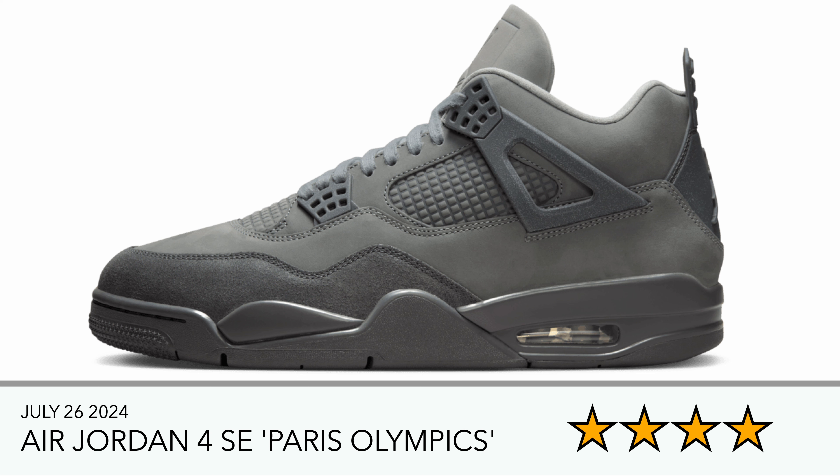It kind of looks like a Jordan 4 Craft to me. It hasn't got the classic netting, I'm not a fan of the cracked leather on the toe box, and depending on the light — from some reviews I've seen — the colorway looks a bit off to me. So I'm not sure about these.